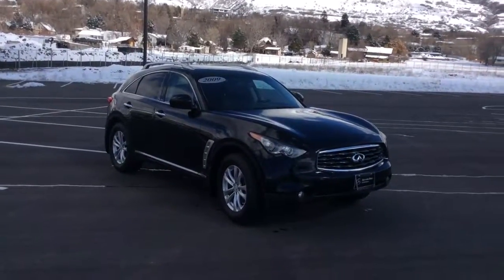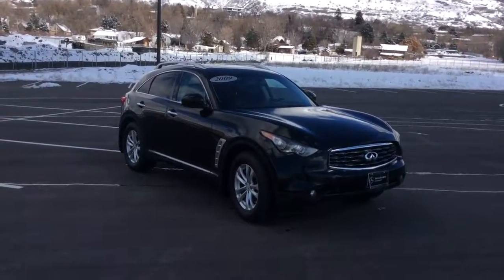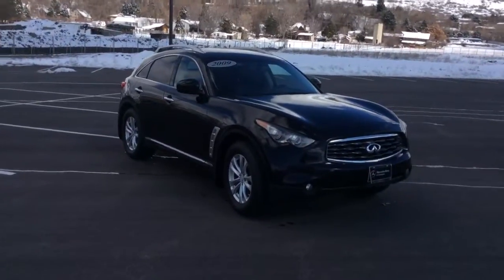Hi, this is Chase Evans with Mercedes-Benz of Farmington. This is our 2009 Infiniti FX35.